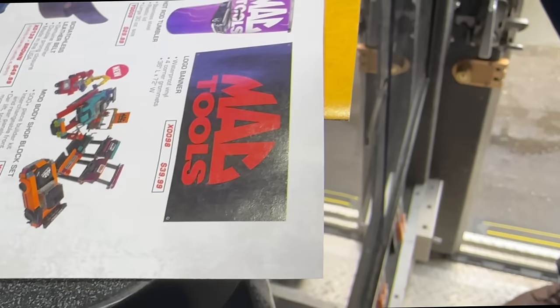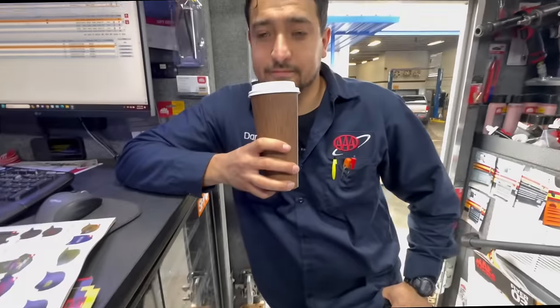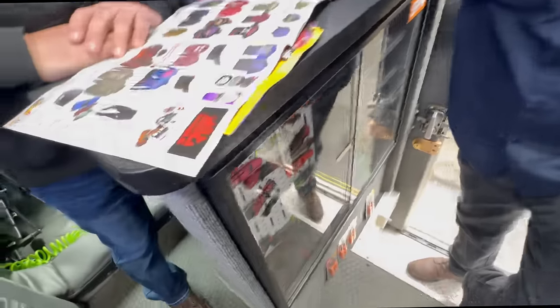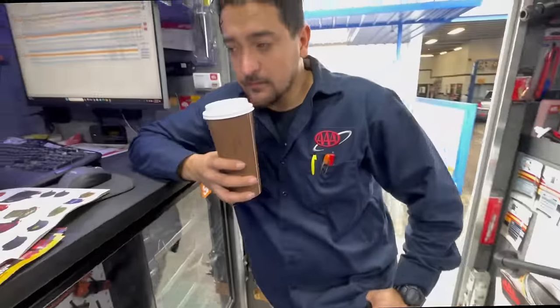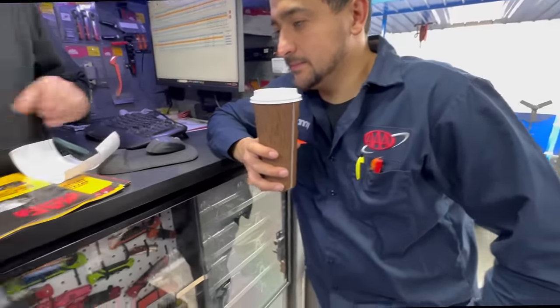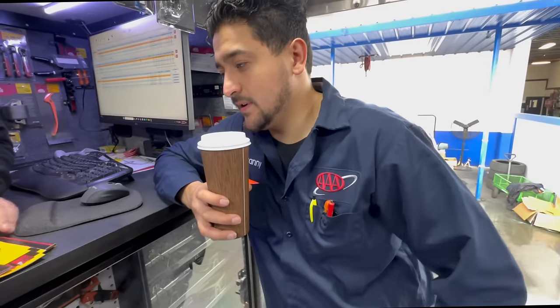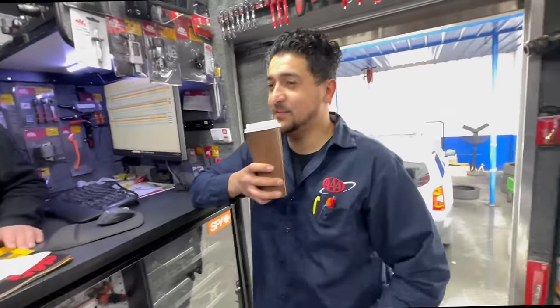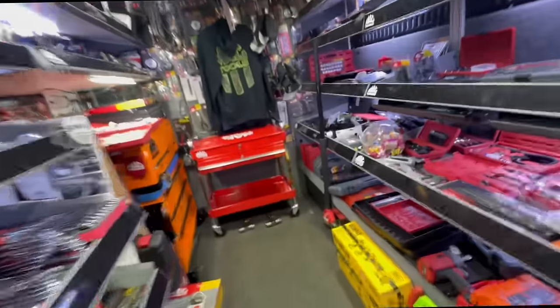That would look good in the shop, in Dan's garage — be on the background when we're putting that 440 together. We'll get one — do you want to split it? Yeah, we'll get the banner. Where's the banner at? It's in that tall box next to that orange part.